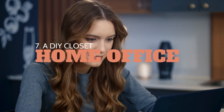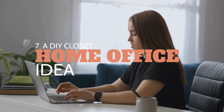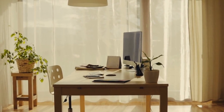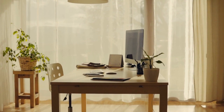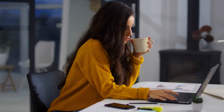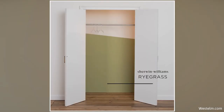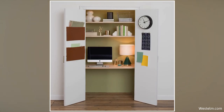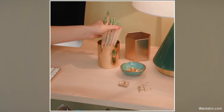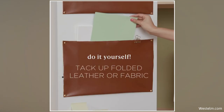Number 7: A DIY closet home office idea. 2021 has put professionals in a frenzy as a huge chunk of the workforce is introduced to the new work-from-home scheme. If you're feeling anxious about finding that necessary divide between your home and work life, this closet-turned-home office is the perfect solution for you. You don't need to overhaul your personal life just to adopt the work-from-home scheme — find underutilized closet space and transform it into an organized, accessible, and clutter-free office, just like in the video.